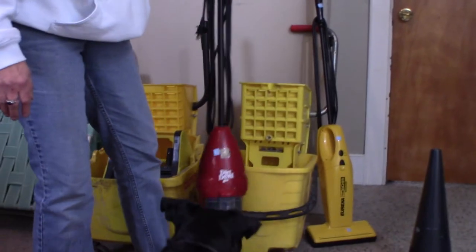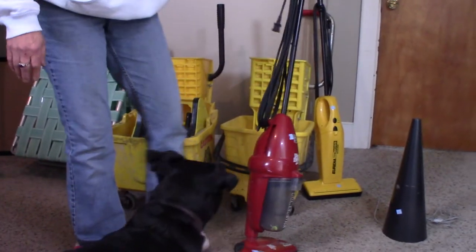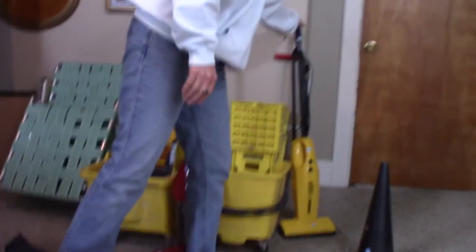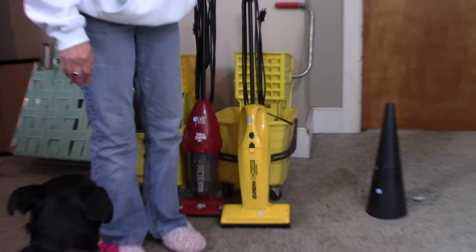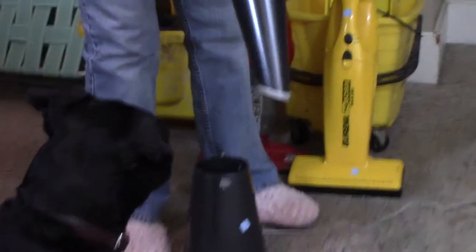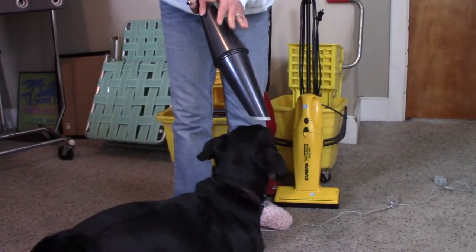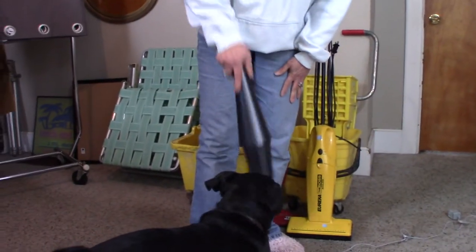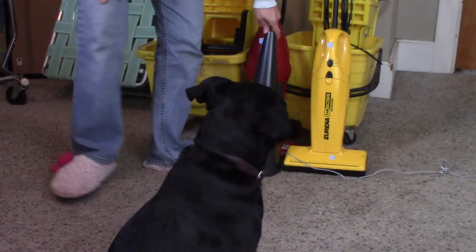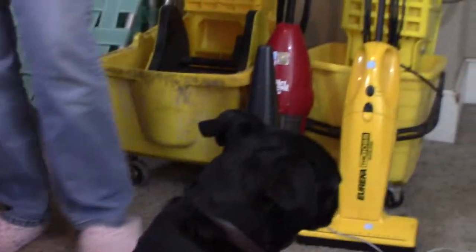I've got a Dirt Devil little small vac — this sells used for about $25 to $30. And so does the Eureka Boss, a bagless little vacuum. But this one's pretty cool — it's a hand rechargeable vac by Dirt Devil called the Kone, K-O-N-E. These sell used for about $35. I'll plug it in, charge it up, and make sure it works properly before I list it. Keep your fingers crossed that it works great.